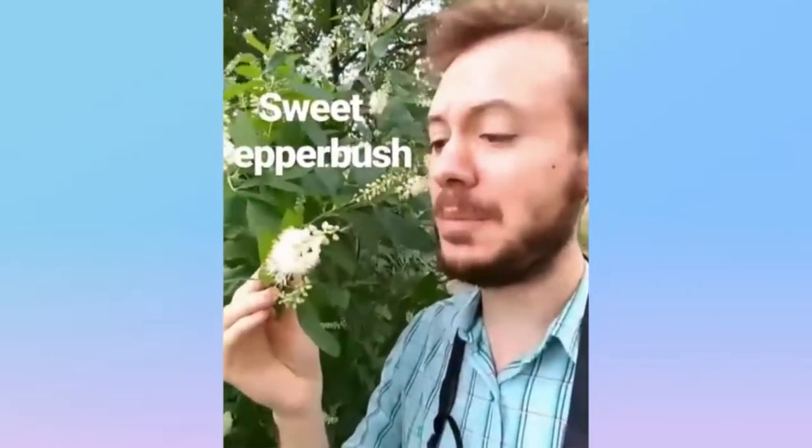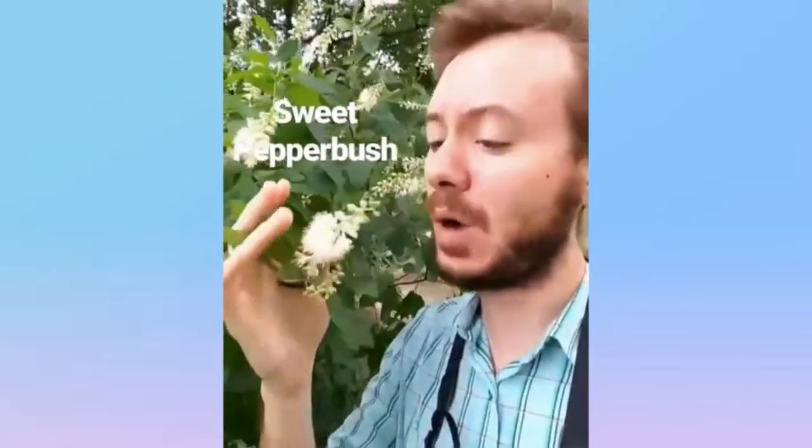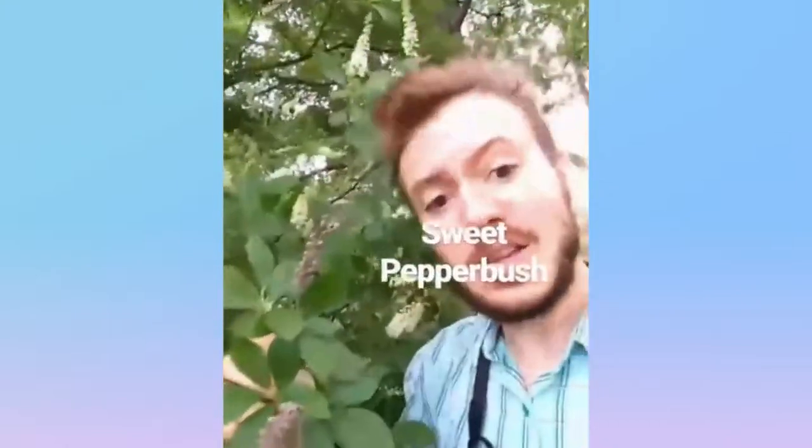And now, the moment you've all been waiting for — the sweet pepper bush from the Clethera family, native to eastern North America. It's got these stalks of sweet-smelling white flowers, and it gets its name from the peppercorn-like seeds that it leaves behind. Sweet pepper bush.